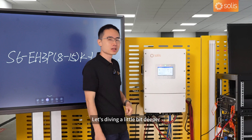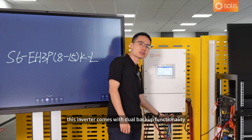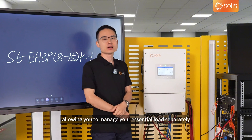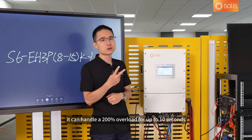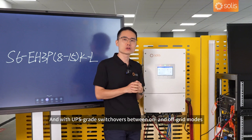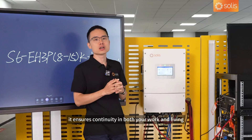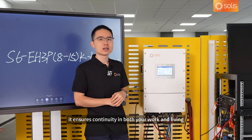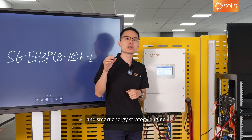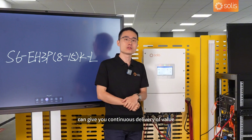This inverter comes with dual backup functionality, allowing you to manage your essential loads separately. It can handle a 200% overload for up to 10 seconds, and with UPS-grade switchovers between on- and off-grid modes, it ensures continuity in both your work and living. In addition, our cloud-based remote monitoring system and smart energy strategy engine can give you continuous delivery of value.